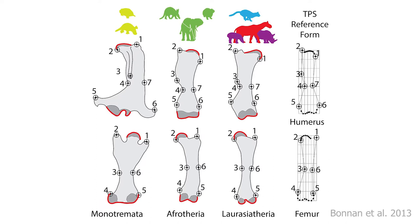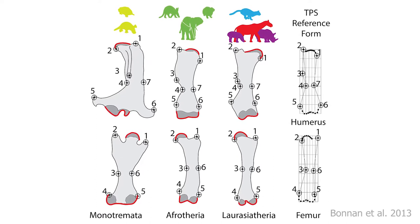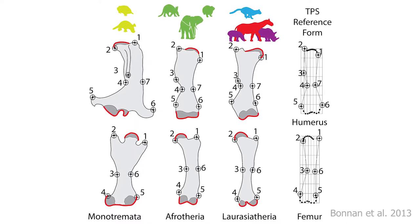More sophisticated modern methods, such as geometric morphometrics, which we'll introduce in our final video, can address these anatomical differences in greater detail and allow us to better figure out function.